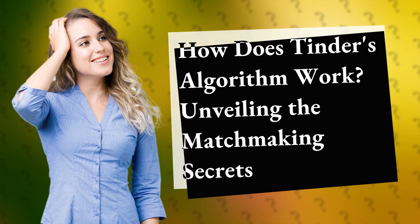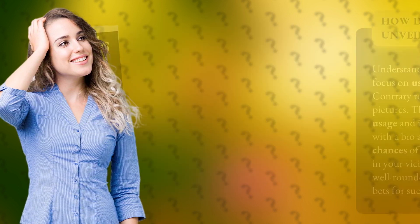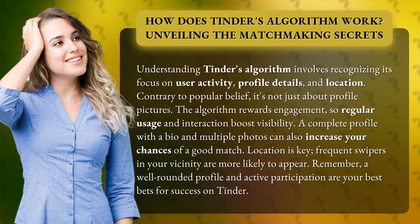How does Tinder's algorithm work? Unveiling the matchmaking secrets. Understanding Tinder's algorithm involves recognizing its focus on user activity, profile details, and location.